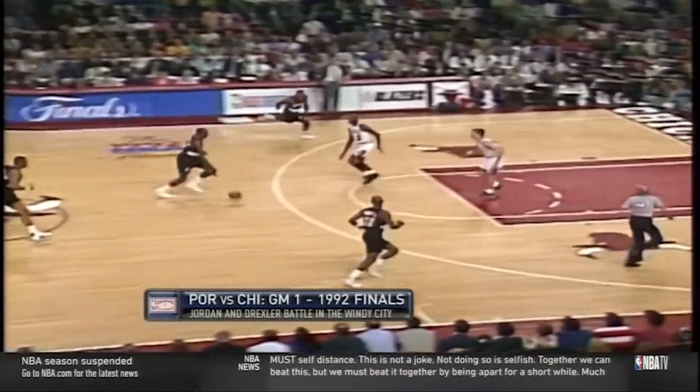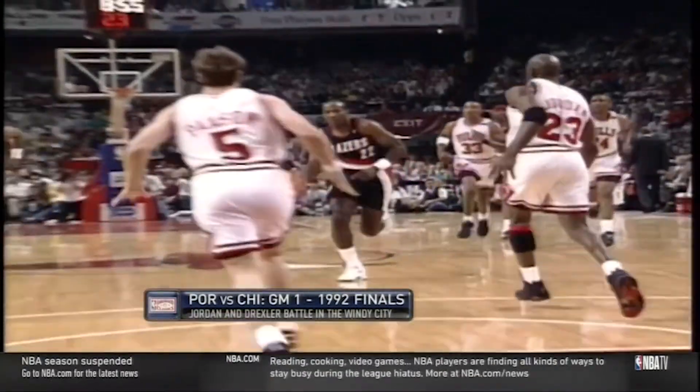Full head of steam, right-hand dribble, taking off from the dotted line, one-handed gather, and easy dunk past two guys, including MJ.